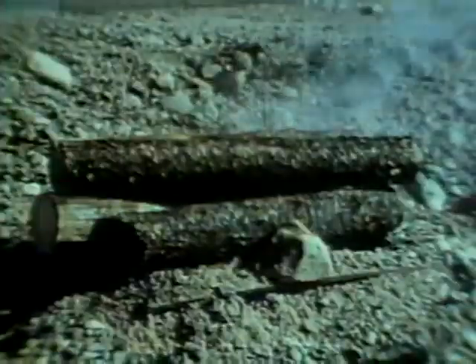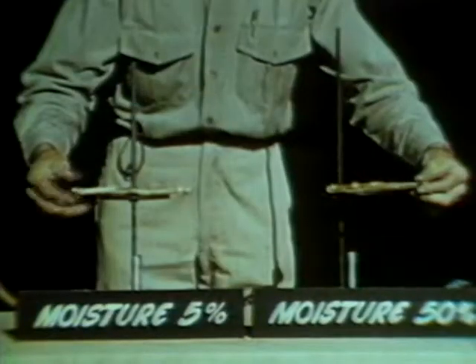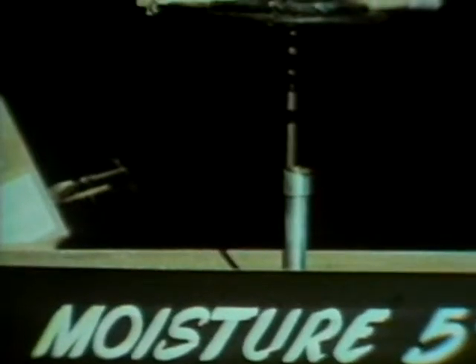Wind carries sparks and firebrands ahead of the main fire, starting spot fires. Wind increases evaporation from damp surfaces by carrying away moist air and bringing in drier air. The effect of fuel moisture on rate of combustion determines its influence on fire behavior. When fuel is moist, combustion is slow because part of the heat required for ignition is used to evaporate the moisture. As fuels become drier, more heat is available to heat the fuel itself.